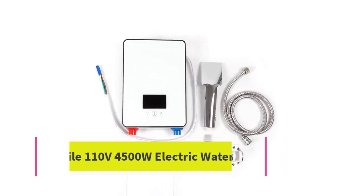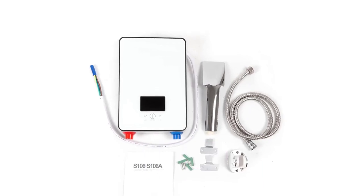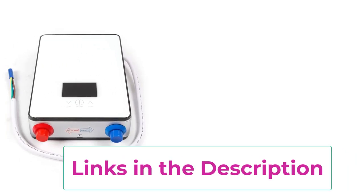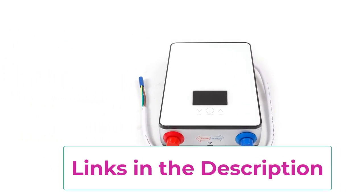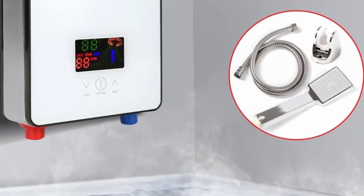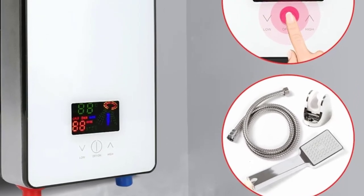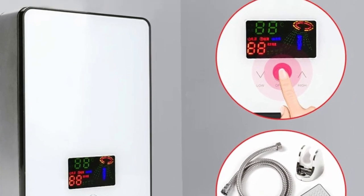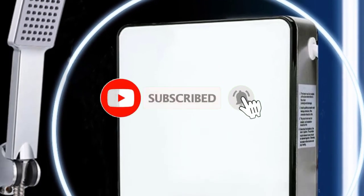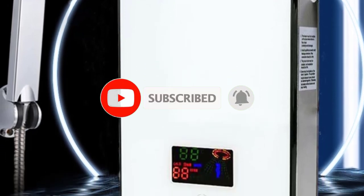Top 3: Sweet Mile 110V-4500W Electric Water Heater. The Sweet Mile 110V-4500W Electric Water Heater offers efficient and instant hot water for your home. Equipped with a high-precision thermostat, it provides adjustable temperatures between 30-55 degrees Celsius, ensuring consistent comfort. Its sleek LED touchscreen allows easy control, while the compact design is perfect for space-saving installations. The heater comes with a shower head and outlet pipe, making it a complete solution for bathrooms or kitchens.